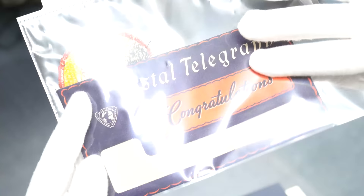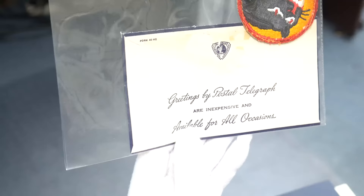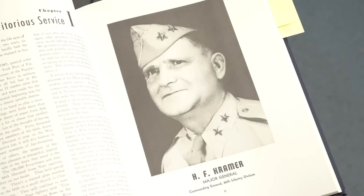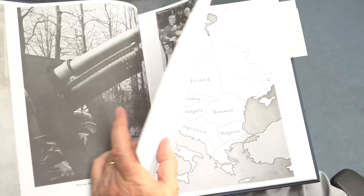The envelope is cut at the top and there's nothing inside, so I don't know what message it sent — perhaps a promotion or maybe 'I'm on my way home.' Paging through the book at the beginning, that was their commanding officer for the 66th Infantry Division — Kramer. Not a part of Seinfeld, a different one — I don't think there's any relation there.